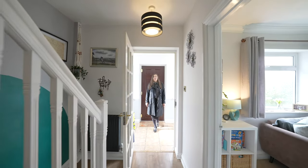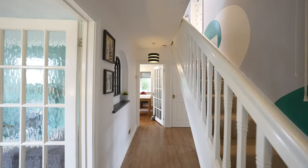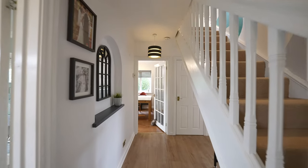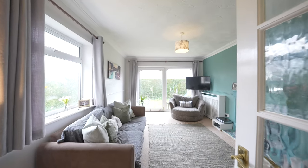As you enter the property through this useful porch way you will come into the hallway. The hallway gives access to three generous reception rooms plus a conservatory, a good-sized kitchen breakfast room and a family bathroom.